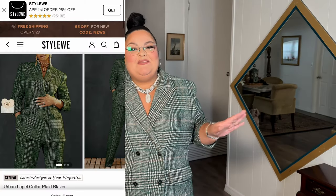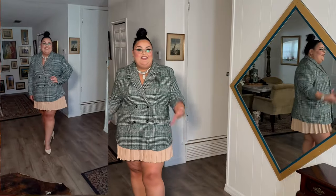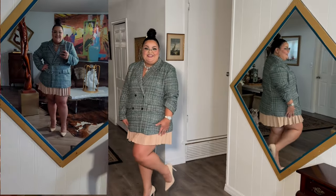This next outfit is giving me such Clueless vibes. This is a really nice green plaid blazer — these are real functioning pockets as well and the buttons do close. I paired it with a nude pleated skater skirt, and I brought out the nude from the jacket, which is why I also paired it with nude heels. I love this outfit — it is adorable. The blazer is nice and thick so it will stay warm. If you don't want to wear a skirt, you can always pair it with slacks, pants, or even a little jean moment if you want to wear this on a Friday in the office. What do you guys think?